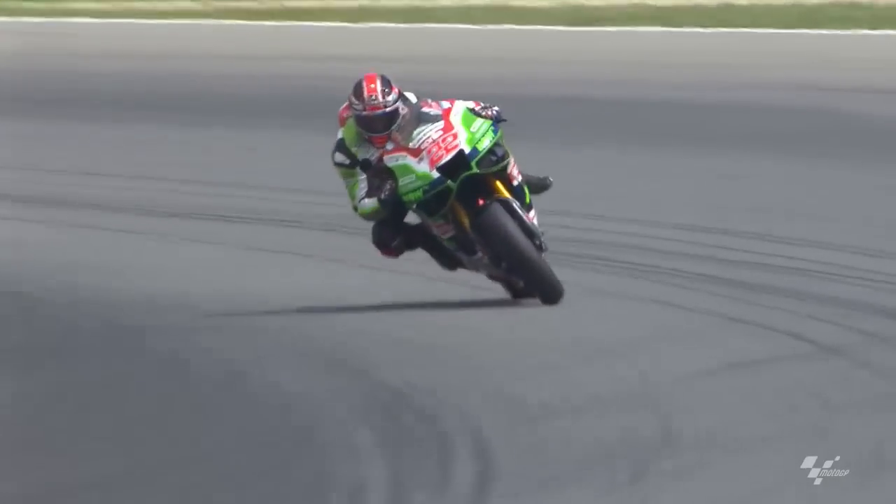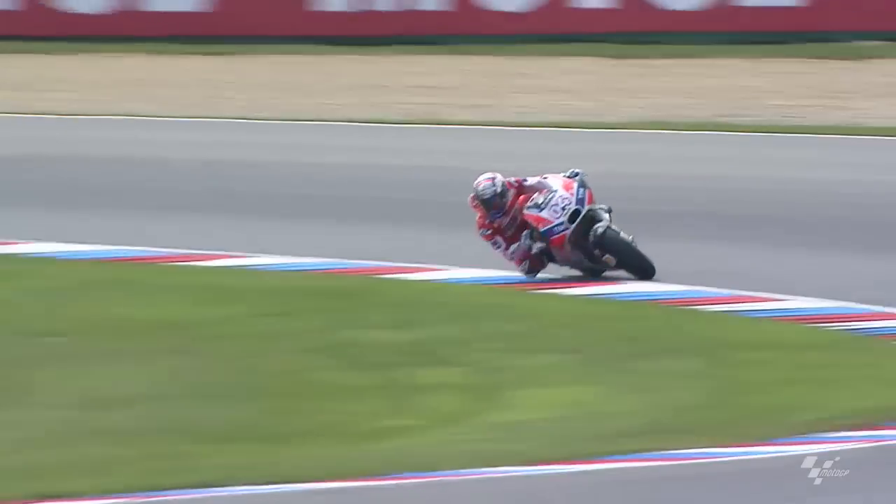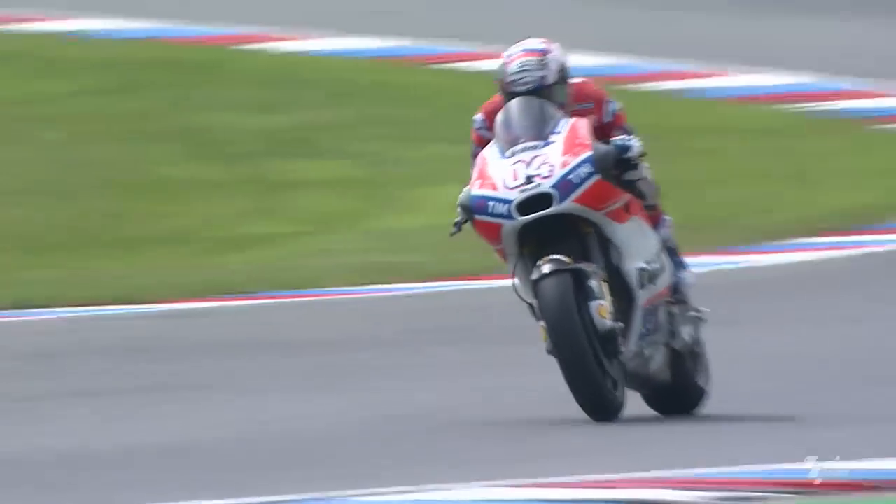Now, you might say: well, can't you just make the bike a bit lower through a setup change? Well, you could, but then you'd probably lose a few advantages in other parts of the track. Plus, that change would be millimetres, whilst leaning the bike moves the centre of gravity quite a bit more.